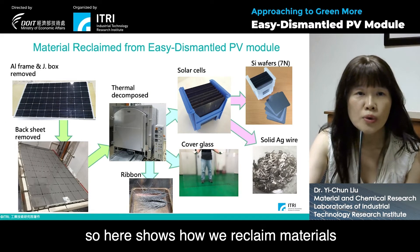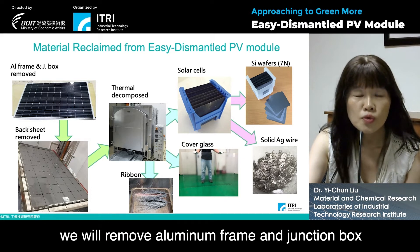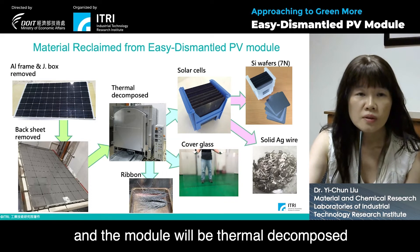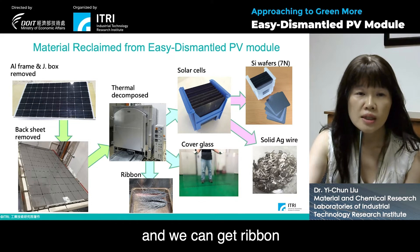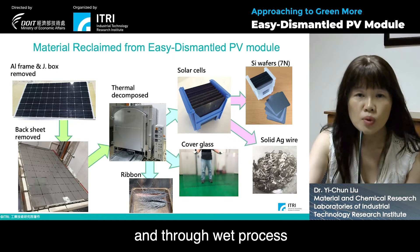Here shows how we reclaim materials from the easy-dismantle PV module. First, we remove the aluminum frame and junction box, then the backsheet is also removed. The module is then thermally decomposed in a high temperature oven. We can get the ribbon, cover glass, and solar cells, and through a wet process, we can get solid silver wire and high purity silicon wafers from the solar cells.